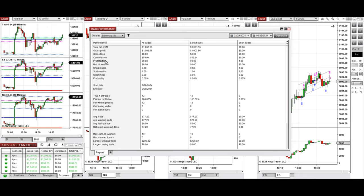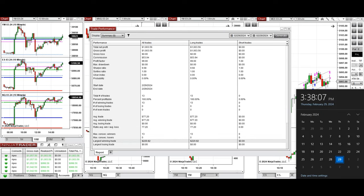It showed a profit factor of infinite, displayed as 99 here, because the win rate was 100% from all long positions taken. The average winning trade was $77 and the largest winning trade was $220.